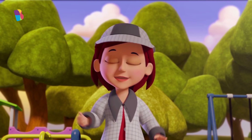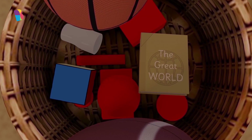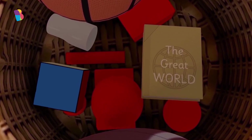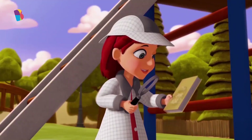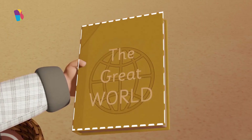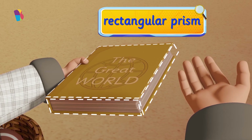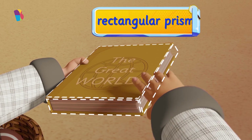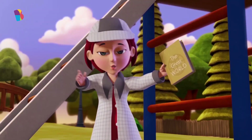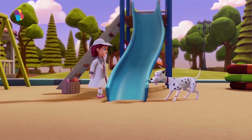You want to see what these other shapes do too? Alright then, let's find out. See this, Poka? This is a book. It's shaped like a rectangular prism. It is a very interesting shape — it only has flat faces. A flat surface will make a shape slide. Look!